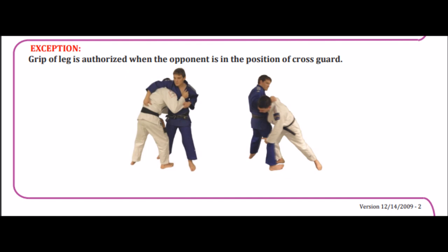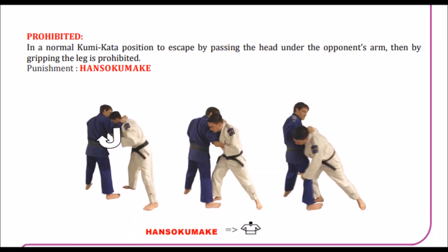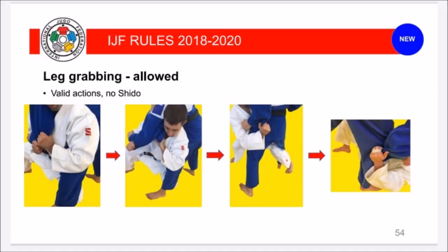Another situation where you can grab the leg and attack immediately is if someone attempts a cross grip — it's called the Georgian cross — where you do a high Russian arm but on the other side, diagonally. In that case you can grab and attack the legs immediately; it was perfectly legal. However, it is an immediate hansoku-make if someone does a Russian arm and you take your head to the other side to make it a cross grip so you can attack — that's hansoku-make.